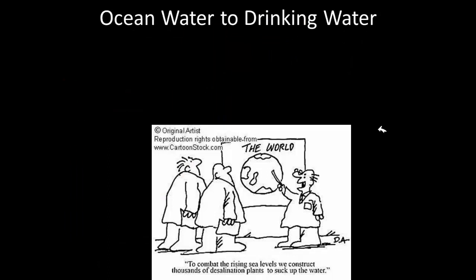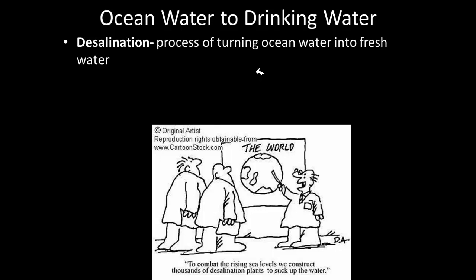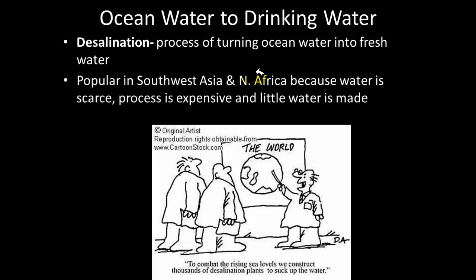The process of turning ocean water into drinking water is something people have tried to do since the beginning of time. Ocean water is very salty and you cannot drink it. The process of changing salt water into water that people can drink is called desalination. It is a very expensive process and is popular in Southwest Asia and North Africa because fresh water is very scarce in those regions. The downside is that it takes a lot of salt water to produce very little fresh water.